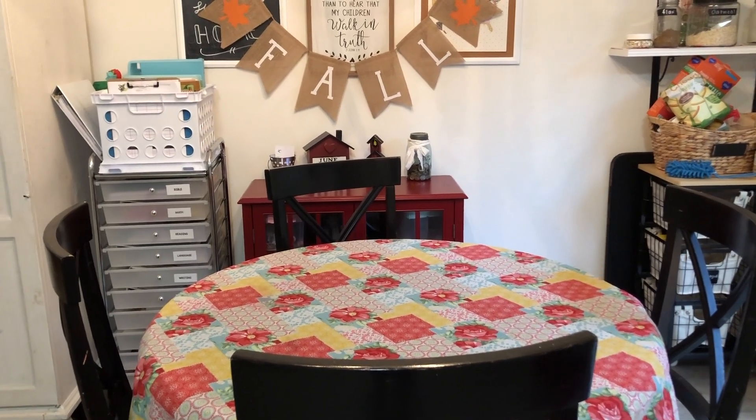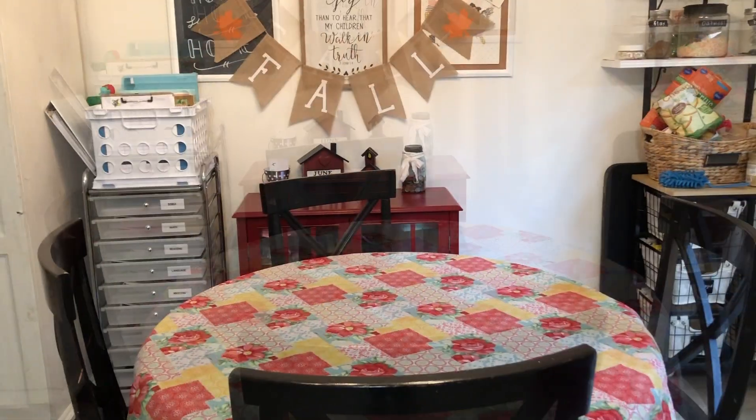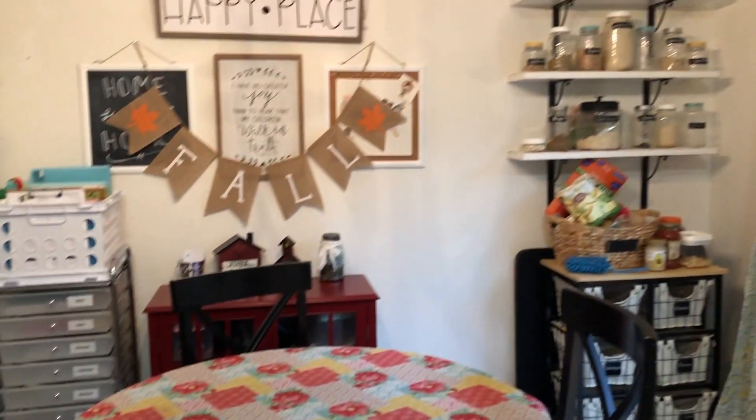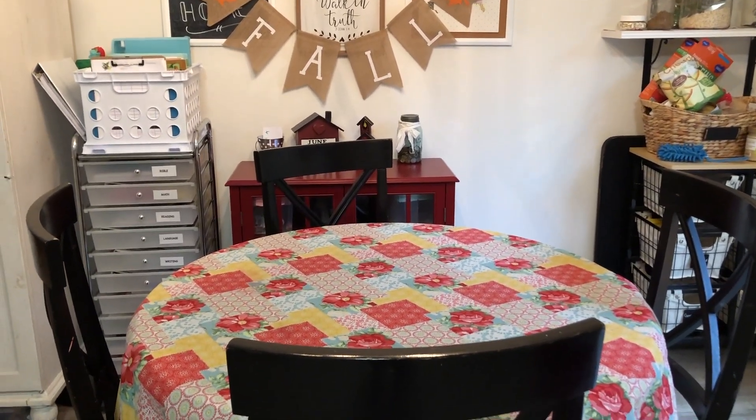Hey everybody, it's Amber from Seasonal Living and today I'm going to show you our homeschool space. We are in our dining room. Our pantry is over there, the kitchen is behind me, and we sit at our dining room table.